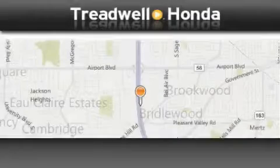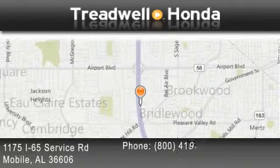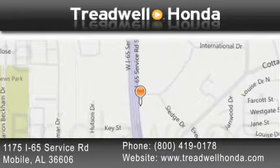Treadwell Honda is located at 1175 Interstate 65 Service Road in Mobile. Our goal is to exceed all of your expectations to ensure that you'll return for future visits.